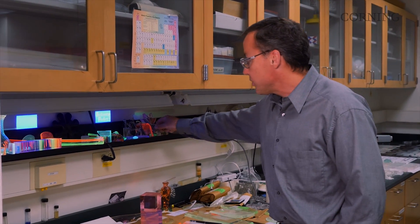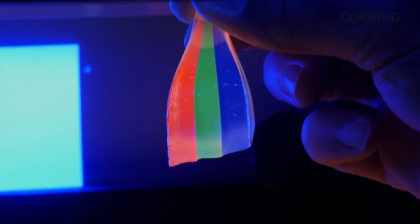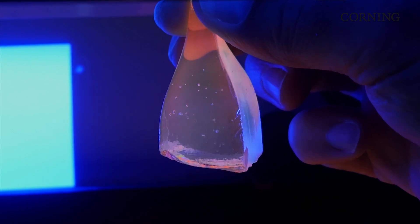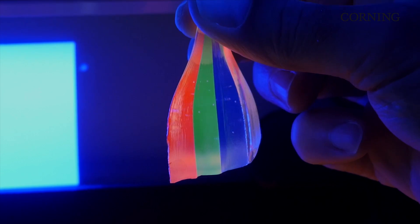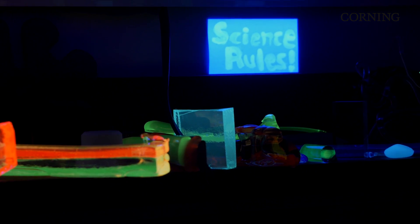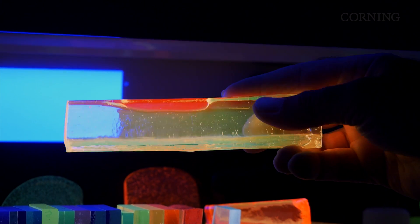And why this is important is for a few reasons. First, once you have red, green, and blue, you can color mix them to make white or any other colors under the rainbow. These are all just mixtures of red, green, and blue — so this is what you use in your LCD displays, your TVs, and your computer screens.